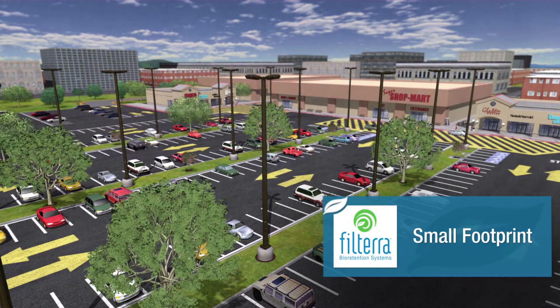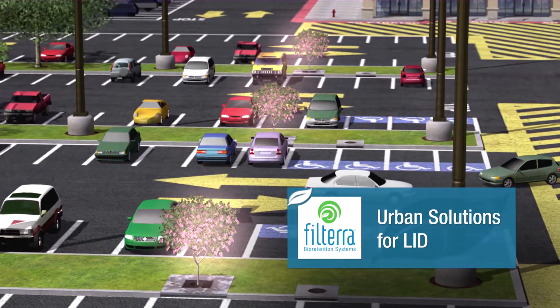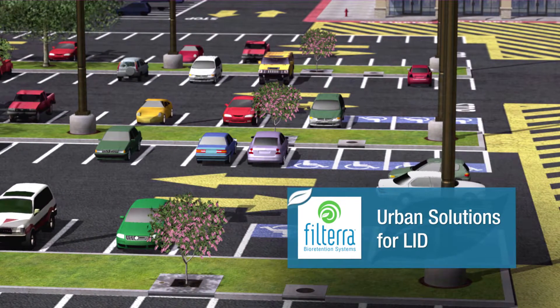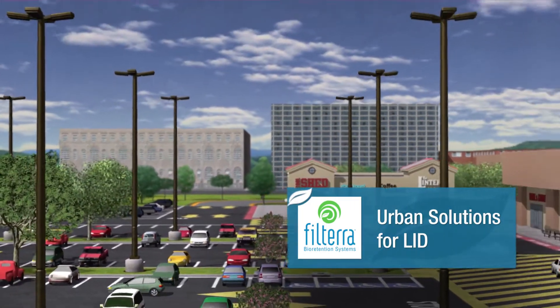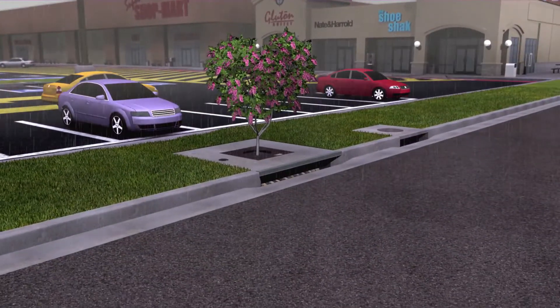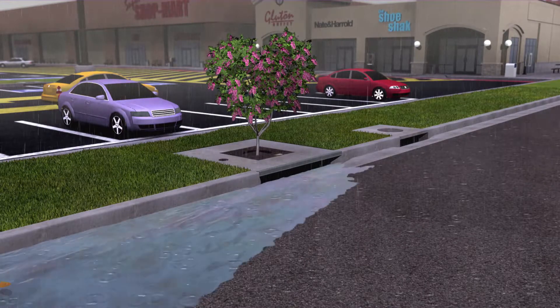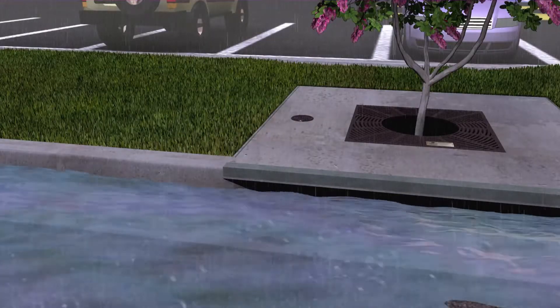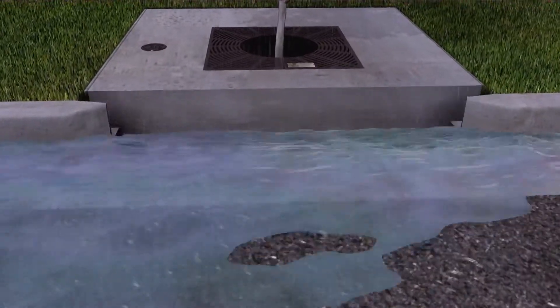Designed to treat over 90% of the total annual runoff, Filtera offers a small footprint and is an innovative practice in low-impact or water-sensitive urban design, meeting or exceeding regulatory guidelines for pollutant removal efficiencies. Polluted stormwater enters a Filtera Bio-Retention System through a curb cut or throat opening and flows through a mulched layer and specifically engineered filter media contained within a concrete container.